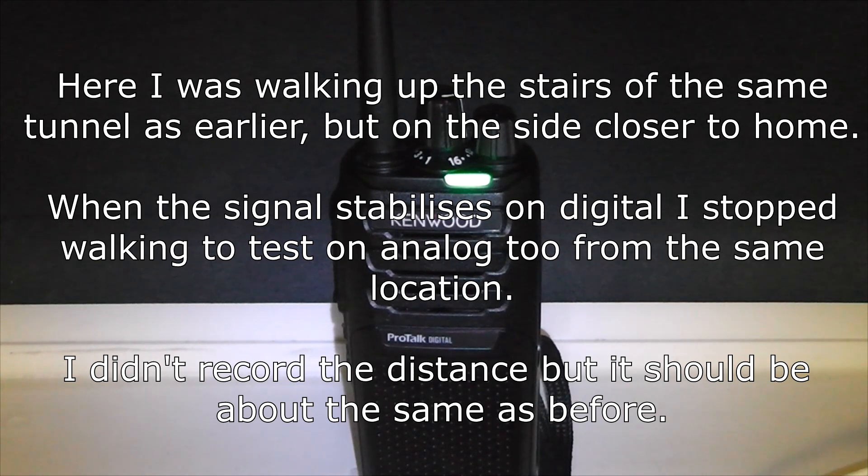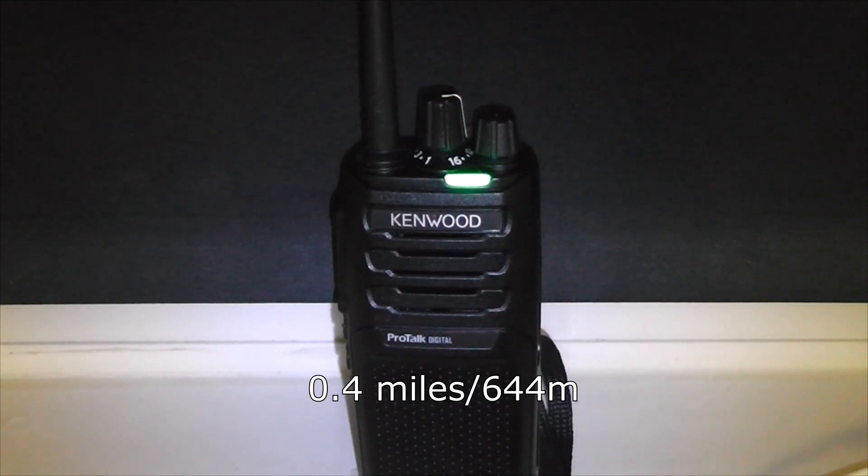This is the same spot on analog: one, two, three, four, five, five, four, three, two, one. I'm not sure how good the audio is — it sounds quite noisy from what I can hear. I've got Zello open on my phone, just listening in through that. I'm now 0.4 miles away. I've got a fairly large hill in between me and the home location, but the signal seems to be reasonably good from what I can tell coming in through Zello. I'll switch to digital and try it from here again.